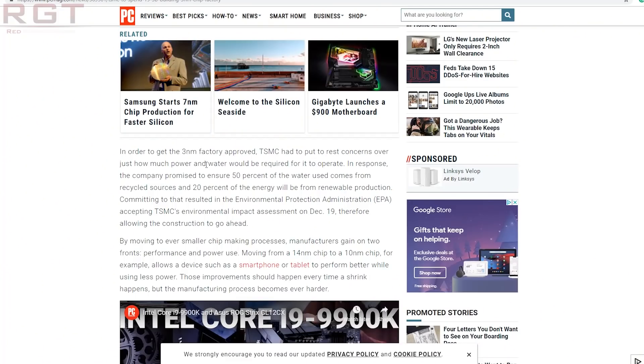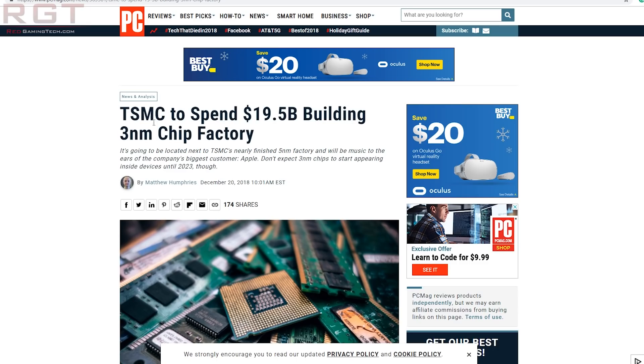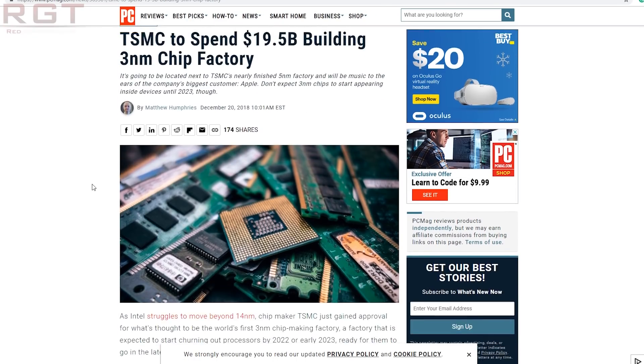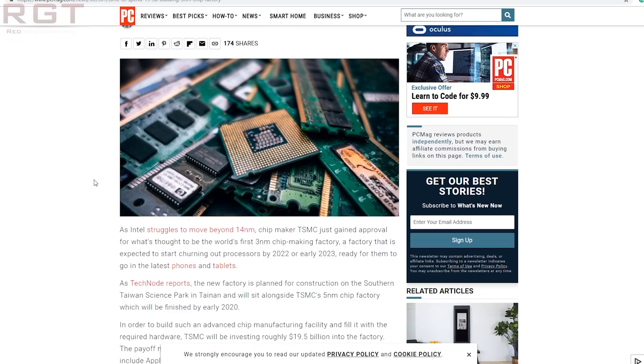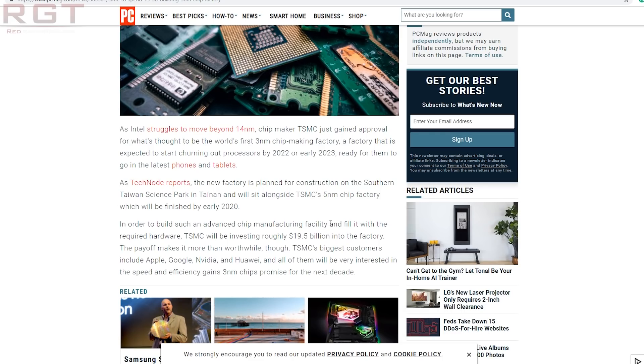The final piece of news today: TSMC has been cleared by the Taiwanese government to begin construction of its 3NM chip manufacturing plant. The factory is expected to use 20% renewable energy and 50% recycled water, accepted by the Environmental Protection Administration. TSMC will be investing 19.45 billion in the project and construction will begin in 2022. TSMC are also working on a 5NM fabrication plant which should begin producing chips by around 2020.